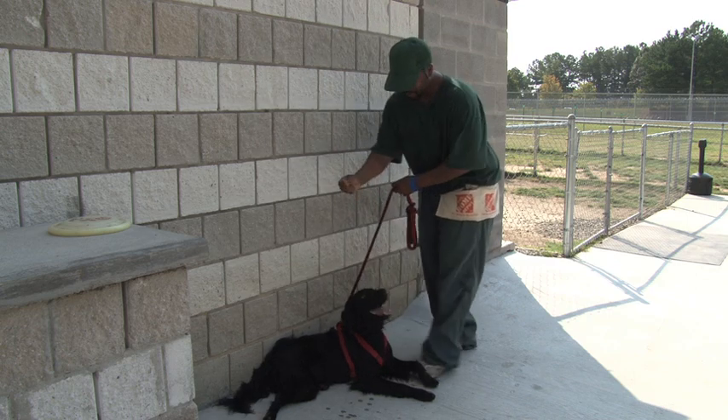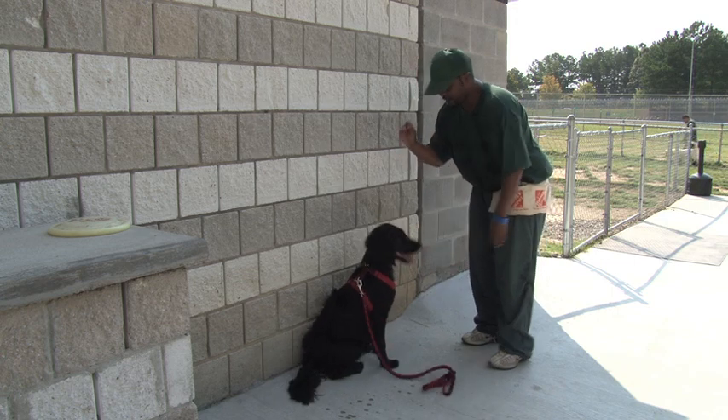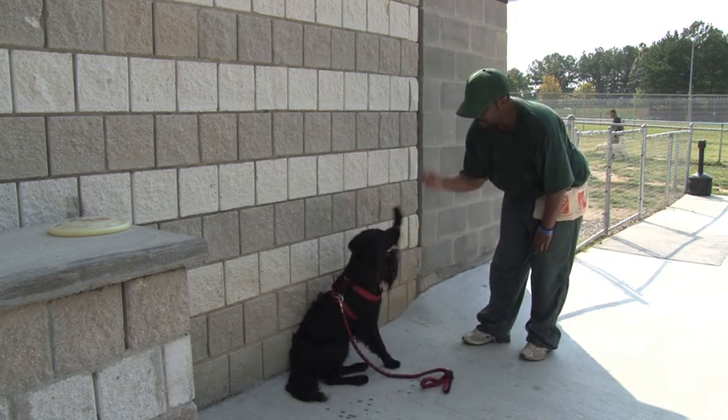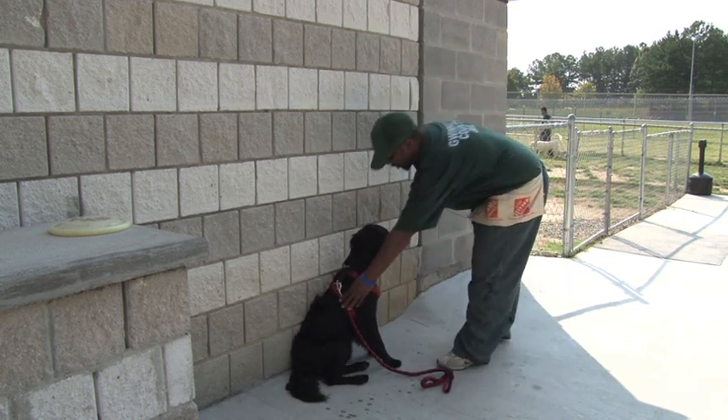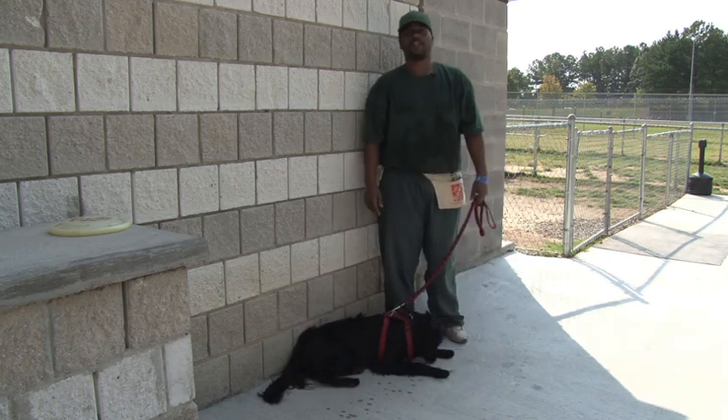Hutch. Touch. Sit. Wave. Wave. Good boy. Yeah, he's just a great all-around dog.